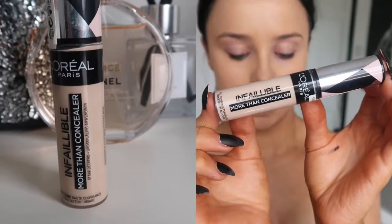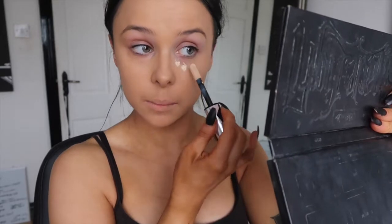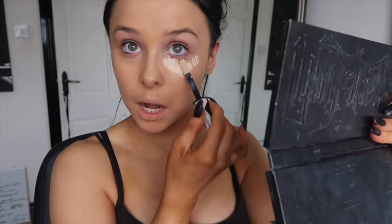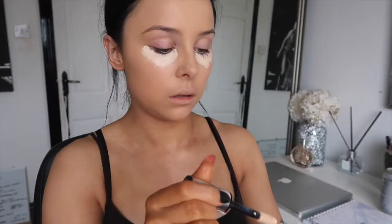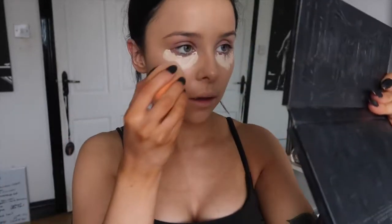Foundation is applied. Now I'm taking the L'Oreal Infallible Concealer in shade 326 Vanilla — this is meant to be a dupe for Tarte Shape Tape apparently. I've never tried Shape Tape but I'm hoping to try it soon. I love a bright under-eye — I live for it. I'm going to try it just underneath my eyes first to see how it works.